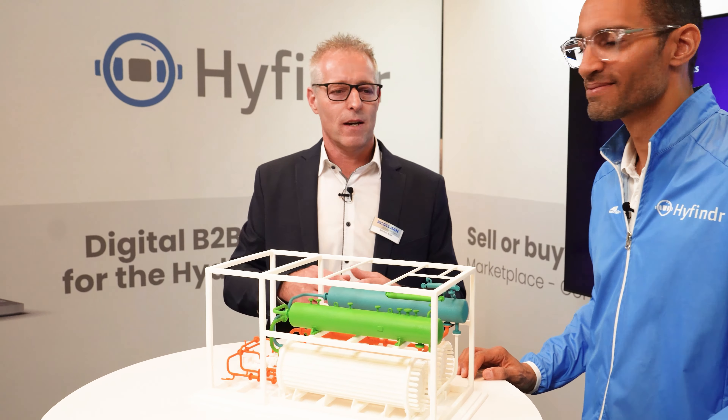What power range are we talking about here? We are talking here from one megawatt — from one megawatt up. Okay.